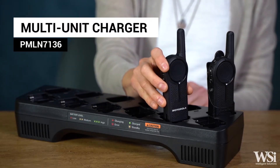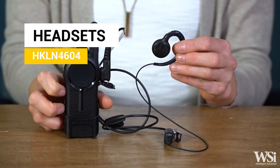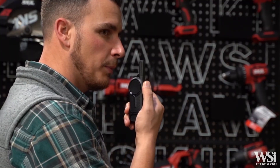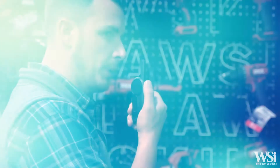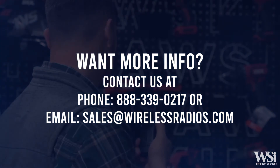Some of our most popular accessories include a multi-unit charger and headsets for discrete communications. The advantages of the Motorola Solutions DLR two-way radios makes them the perfect solution for your small business needs.